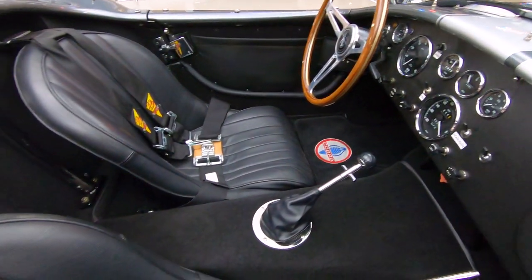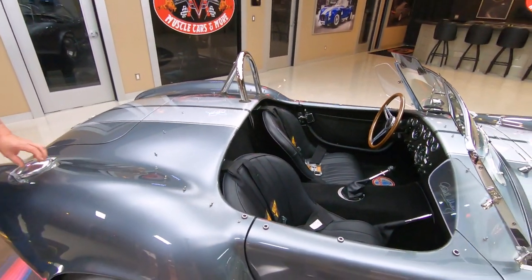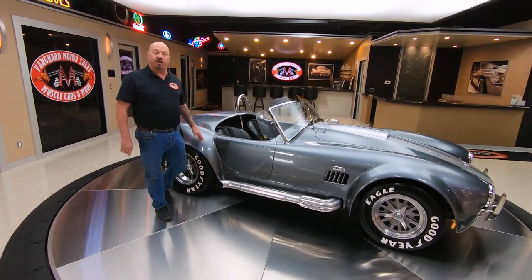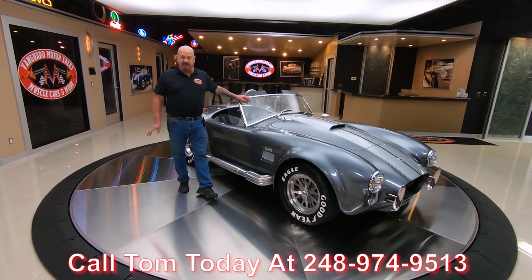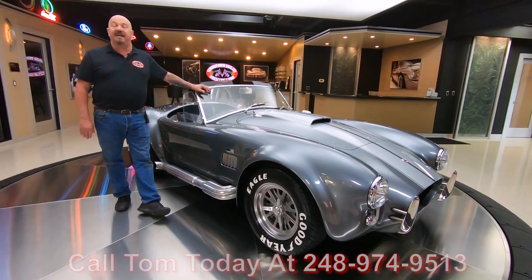Now at Vanguard Motor Sales, we don't do consignment — that means we own this beautiful little car. We spend our time before we spend our money. When they get here, we inspect them so we can answer every one of your questions. You can call Tom anytime — he answers his phone seven days a week and almost 24 hours a day.